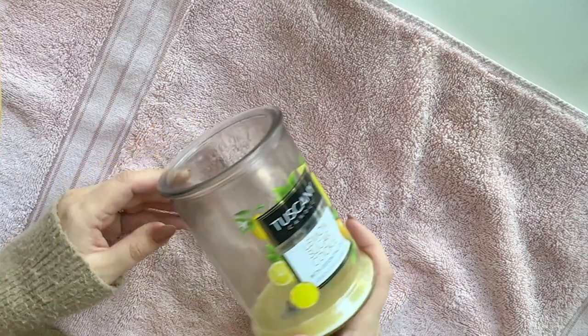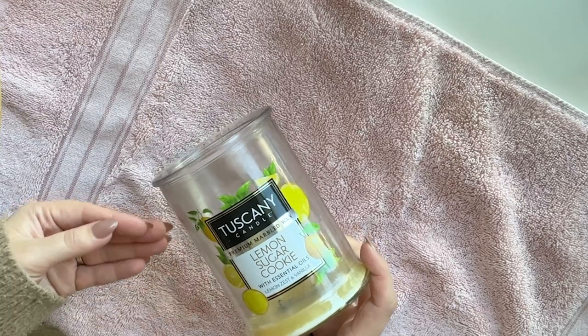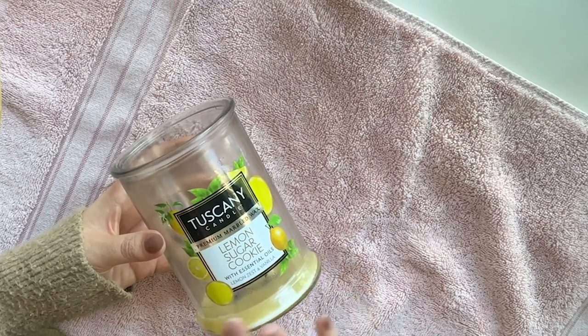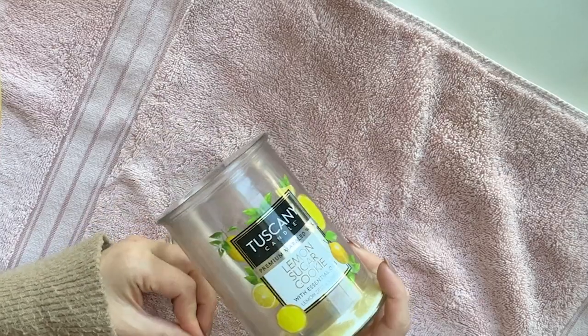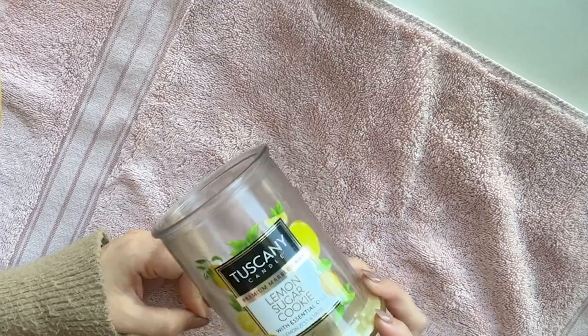I haven't been saving candle empties, but I threw this one in here because this is one of my favorite candles. It's so silly because I get it at the grocery store for like four or five bucks. But I think it smells so good — it smells like Lemon Pledge, the cleaning supply. But to me that's a very clean, happy scent. So all summer I was burning these lemon sugar cookie candles.